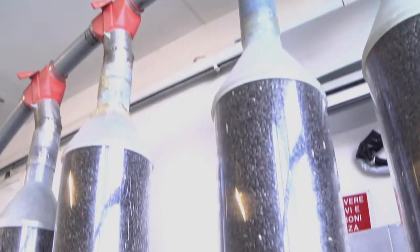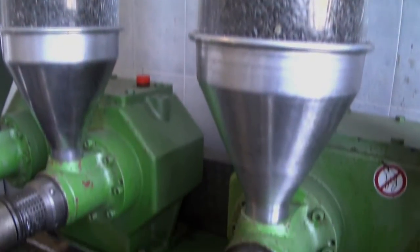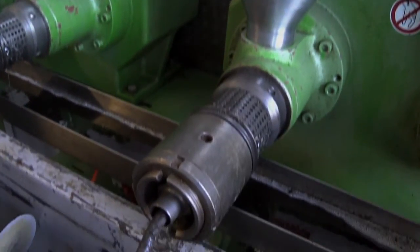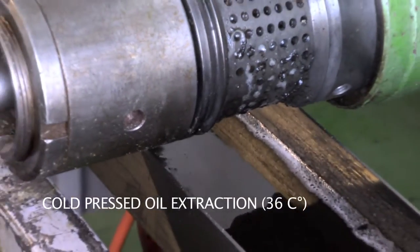The seeds are then cold pressed by this special pressing machine made by the German manufacturer Oiketech. The seeds are stored and pressed several times a year to ensure that the product is always fresh.